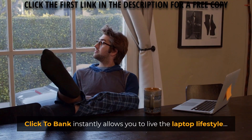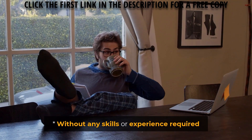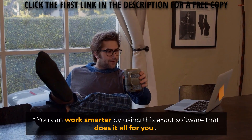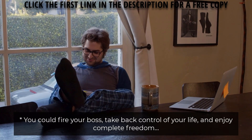Click2Bank instantly allows you to live the laptop lifestyle. You can finally get sales consistently without any skills or experience required. You can work smarter by using this exact software that does it all for you. You can fire your boss, take back control of your life and enjoy complete freedom.